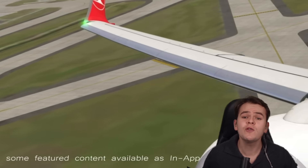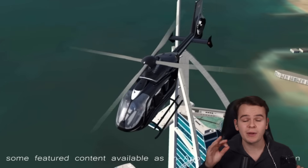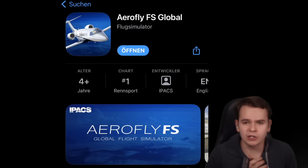The time has finally come. Using mobile flight simulation — running a flight simulator on your phone — has actually reached a professional level. Because AeroFly has released their brand new simulator, AeroFly FS Global.